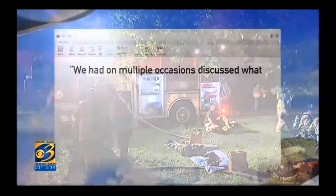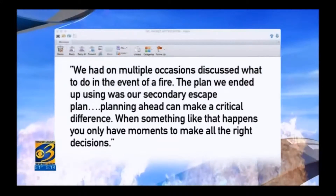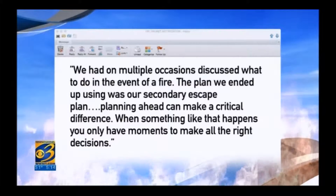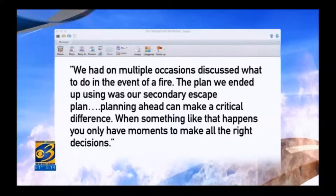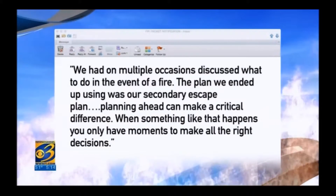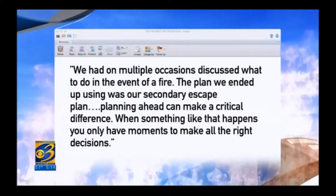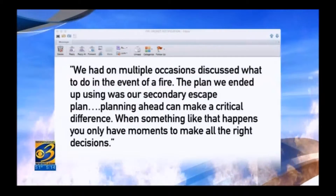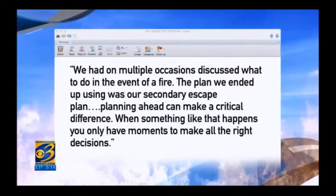The children's father told me through an email: 'We had on multiple occasions discussed what to do in the event of a fire. The plan we ended up using was our secondary escape plan.' Planning ahead can make a critical difference. When something like that happens, you only have moments to make all the right decisions.